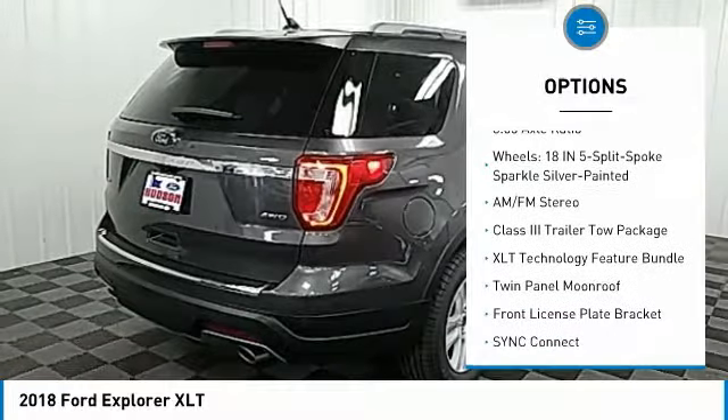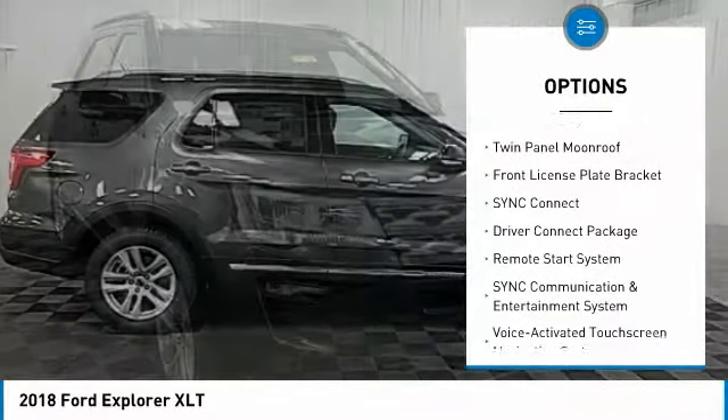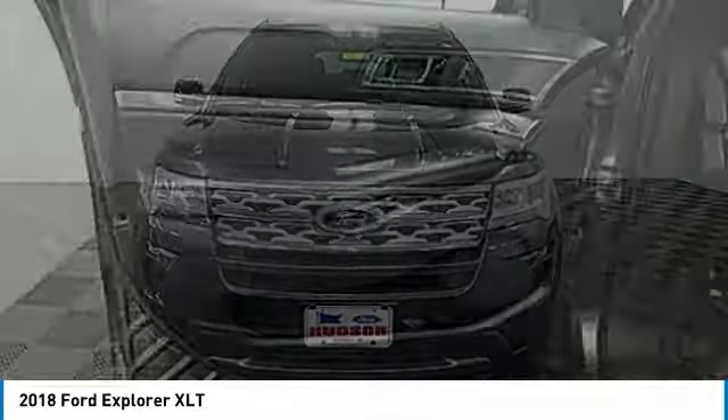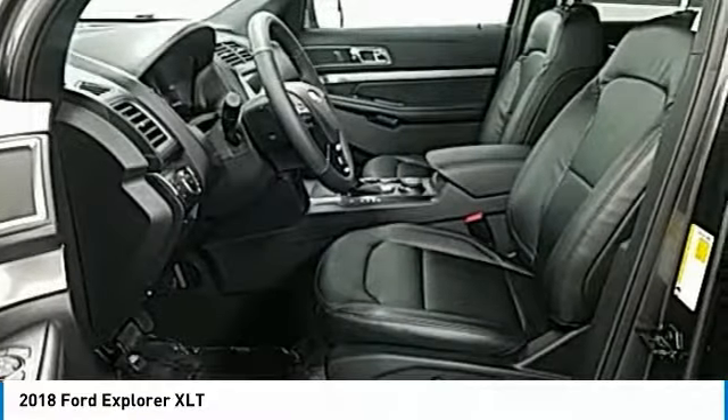Power passenger seat, traction control, remote engine start, air conditioning, dual airbags, alloy wheels, power steering, four wheel disc brakes, AM FM stereo radio, electronic stability control. Your new ride is just a phone call away.